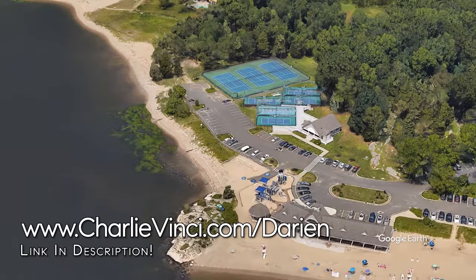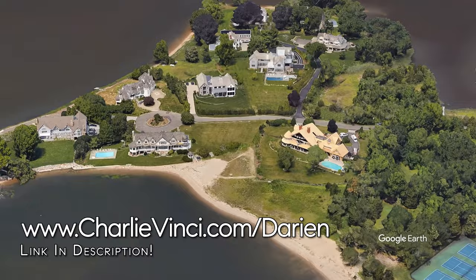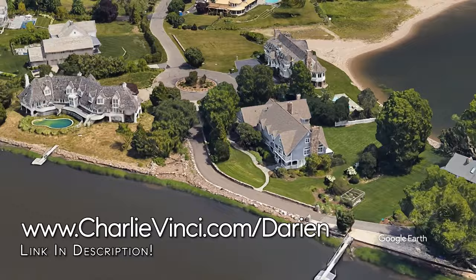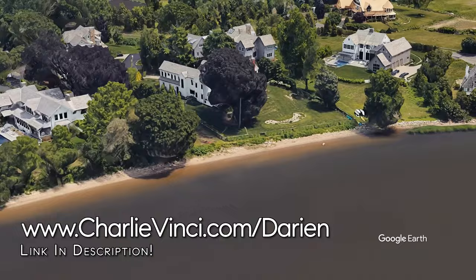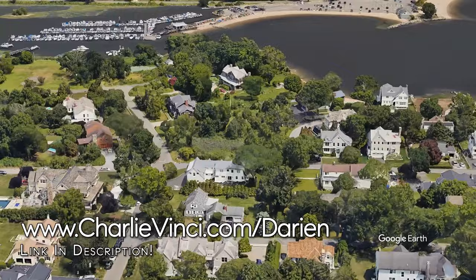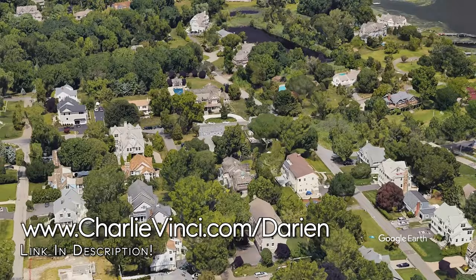Adjacent to We Beach is Brush Island. Most of the homes here face Holly Pond, which is a large brackish body of water. Access from boats that are not docked inside Holly Pond is pretty limited, making this a great place for owners of Holly Pond waterfront homes to enjoy water sports.